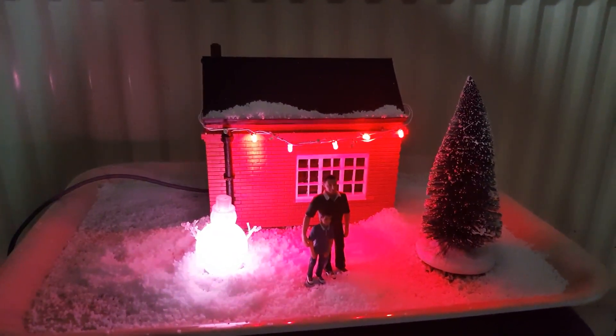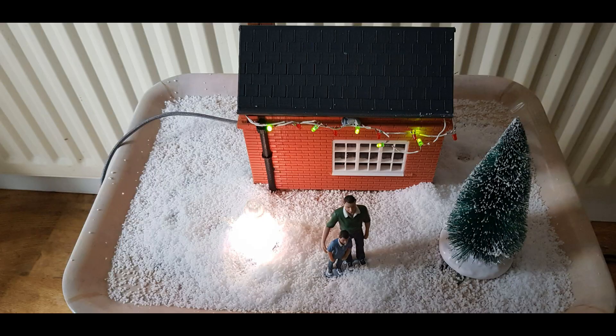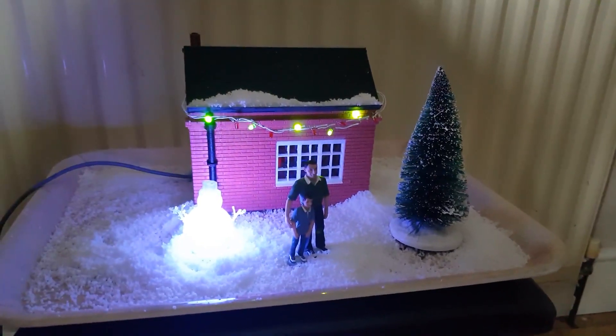The Snowman is also designed in Tinkercad and 3D printed with a hollow inside so that a NeoPixel can be inserted inside it. Inside the house is a Raspberry Pi with some simple electronics to control the NeoPixel and the LEDs.